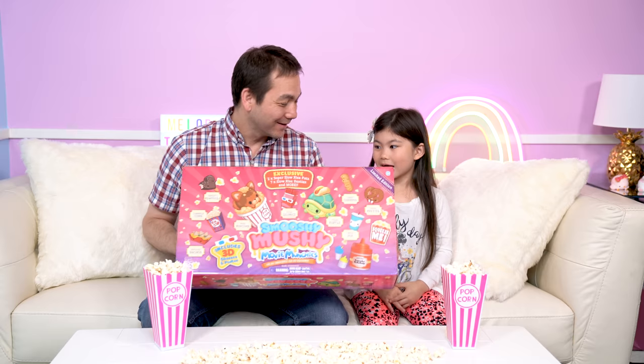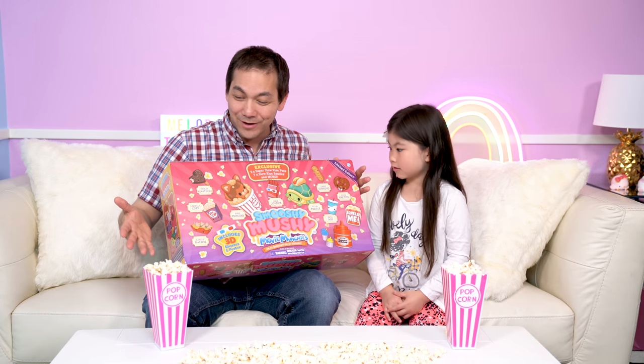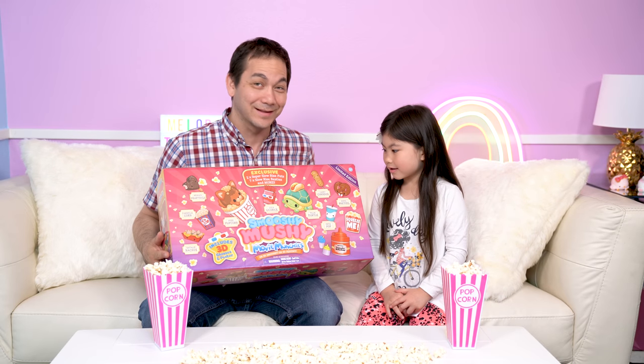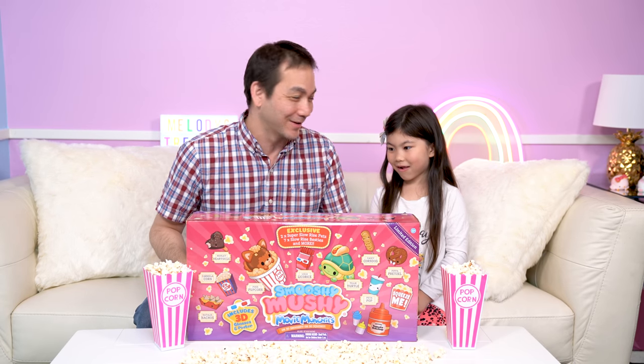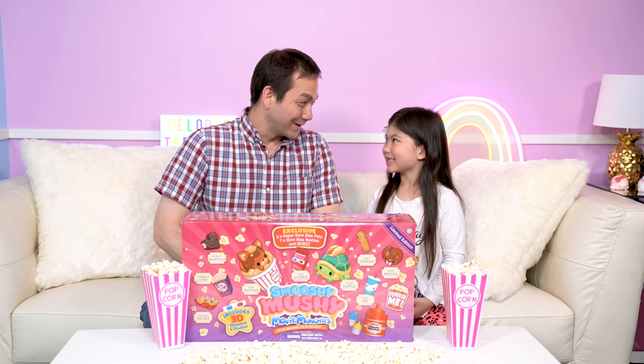What could be inside of here? There's some clues on the front. It's got popcorn all over it and we're all set with our munchies too, right Melody? Yeah! And Melody's been secretly munching on the popcorn as we set up. And now we're all set to get started opening!